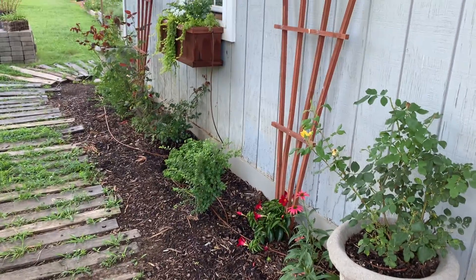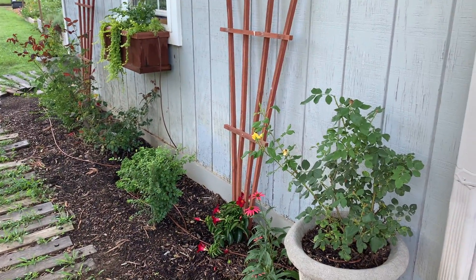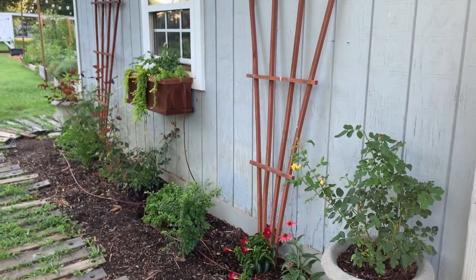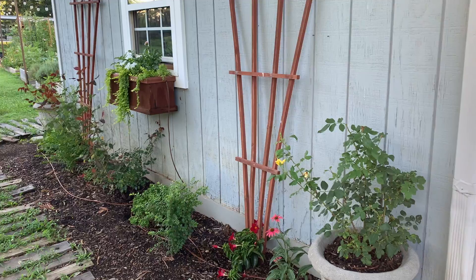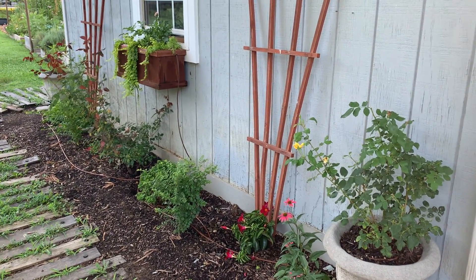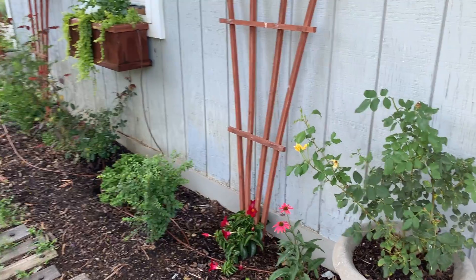Good morning. It is July 27th, I believe. I wanted to do a little garden update. It's early in the morning and everything's looking nice and fresh. It rained last night or yesterday.